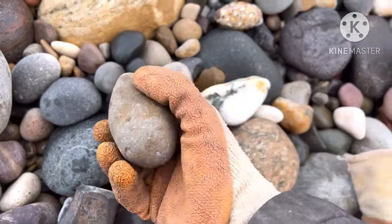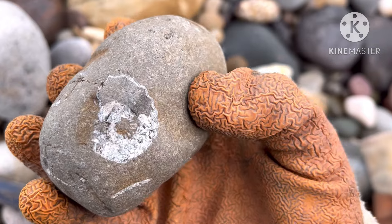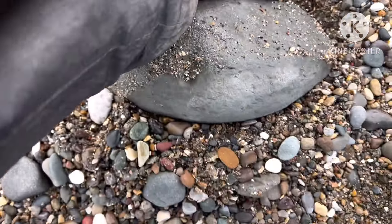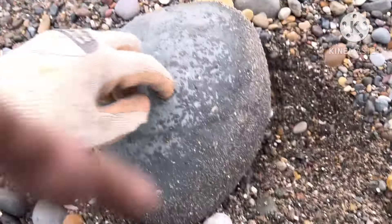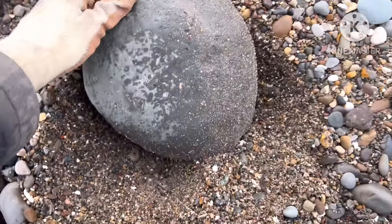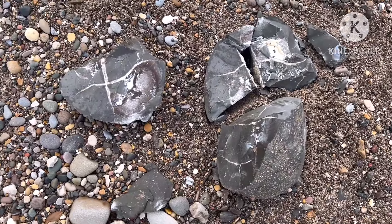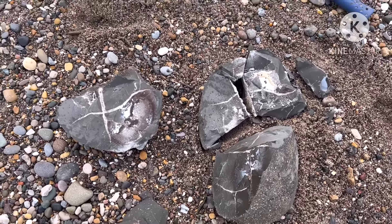I've just spotted this very obvious keel sticking out — very worn. There's a huge nodule bit here, it's a very good looking one, something poking out. So it's going to take a bit of work but hopefully there's something in there. I've got it open — have a look at this. Absolutely nothing in there. That's fossil hunting for you — gets you all excited and then that.